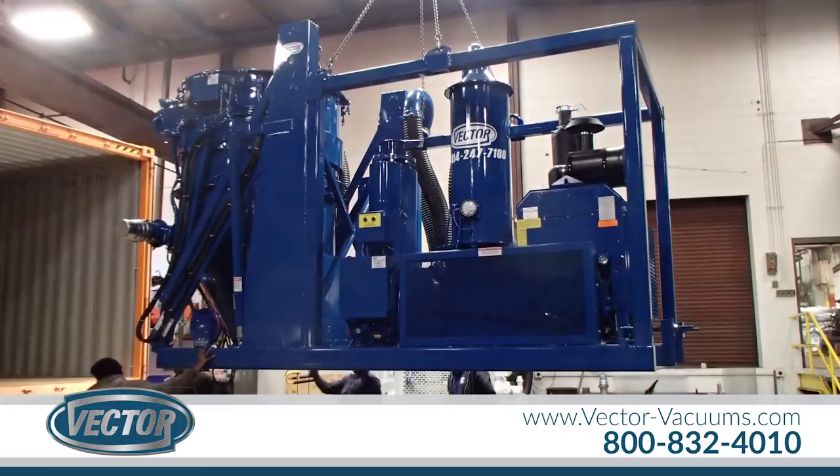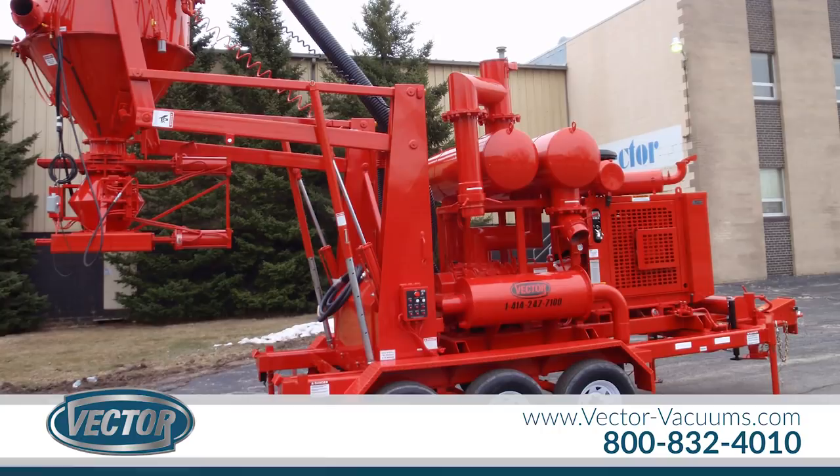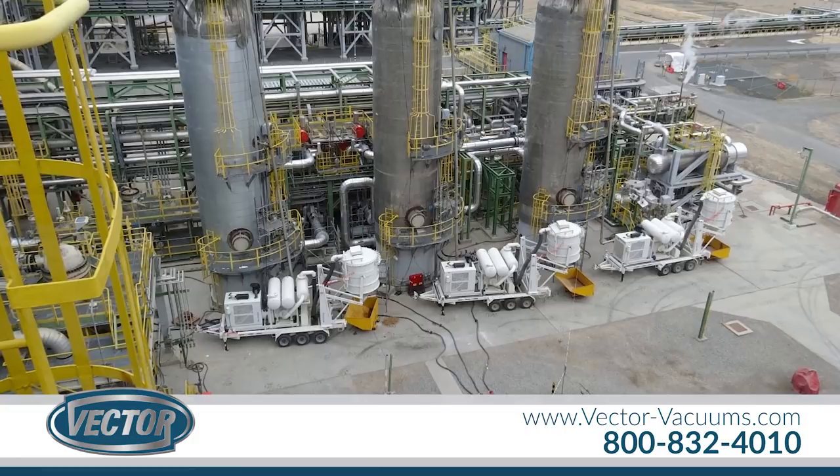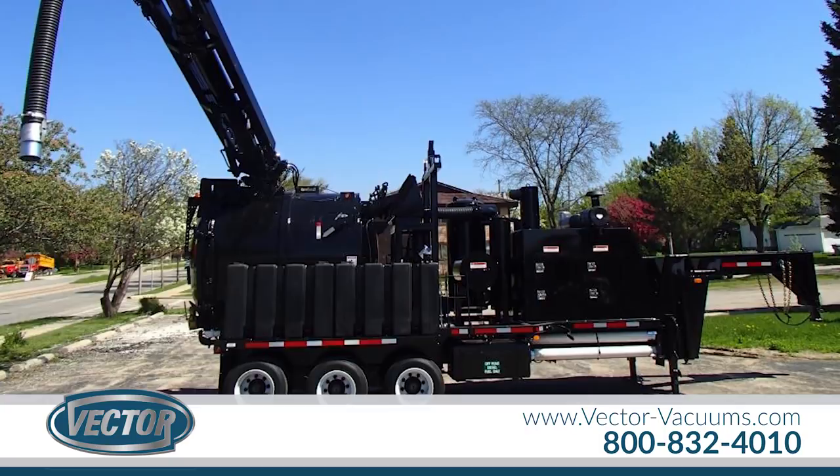Since 1976, we have manufactured superior design trailer and skid-mounted vacuum machines for a variety of industrial applications, such as blast media cleanup, carbon reclamation, hydro excavation, sewer cleaning, and catalyst recovery, to name just a few. Our designs, including the powerful VEC loader, have set world standards for reliability and performance.